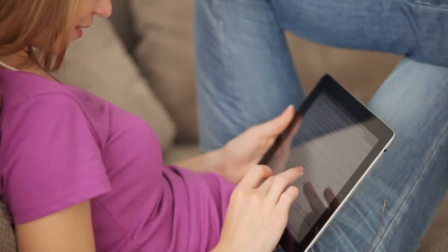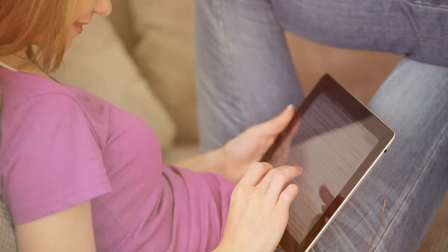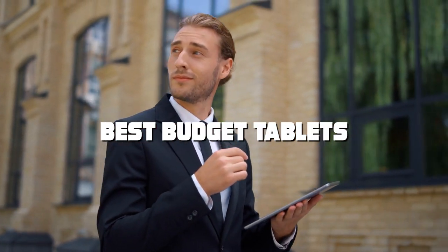Welcome to our channel, where we uncover the hidden gems in the tech world. Today, we're diving into the realm of budget-friendly tablets, searching far and wide to bring you the ultimate selection. Get ready to discover the best budget tablets that strike the perfect balance between performance and affordability.